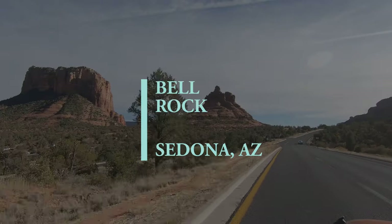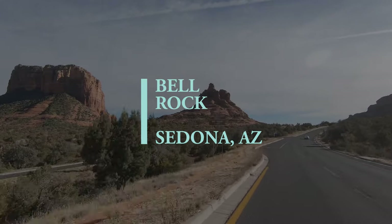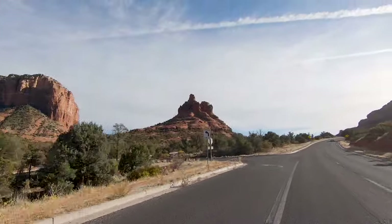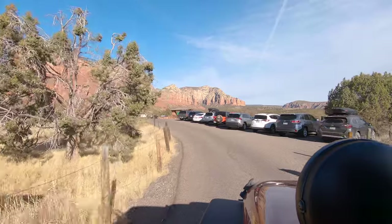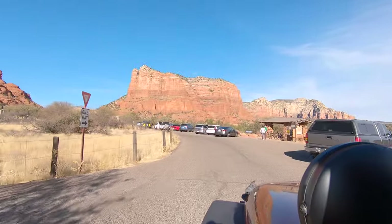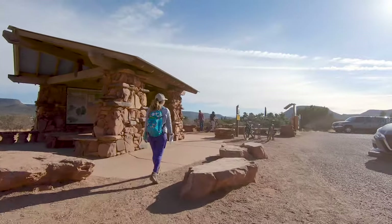Bell Rock is always such a welcome sight for us. It is one of the major iconic rock formations that signifies that you have arrived in Sedona. To do the Bell Rock climb you can use one of two parking lots that we will cover in a little bit. Both are really large but they do fill up on the weekends and popular holidays.